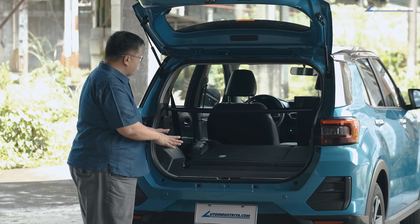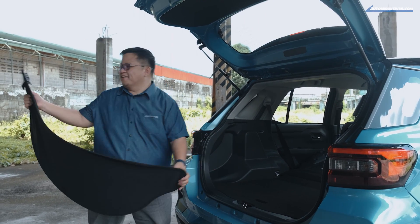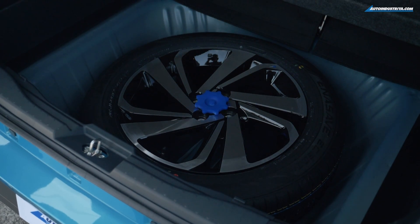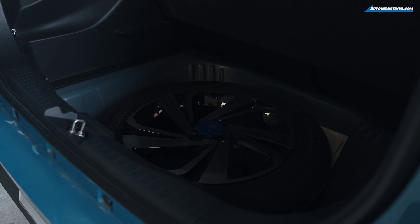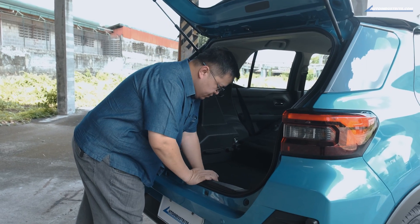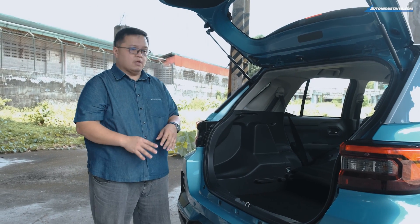There's actually a tonneau cover on the Raize — it reminds me of those sun shades you'd buy at an auto accessory center. The cargo area is really very nice. When you lift the floor, there is actually a full-size spare — Toyota did not cheap out by giving you a space-saver donut spare. You can also reconfigure the floor by moving it down to the tire level, which gives you extra space of about 34 inches from bottom to the bar, so you can bring home plants and such.